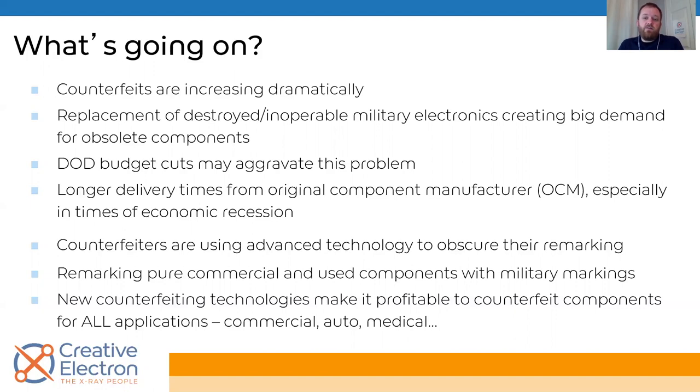Counterfeiters are getting better. They start off by just sanding down the markings and painting something on with cheap paint, then people started catching on. So counterfeiters had to step up their game, and anti-counterfeiters had to step up theirs — it's back and forth, just like any criminal enterprise. A lot of OCMs are making components specifically for military use and also a commercial version. Some counterfeiters are taking those commercial ones — which don't have the ruggedness military needs — and selling them as military parts. As people realize this criminal endeavor makes money, it's entering not just military but also commercial, automotive, and medical applications.